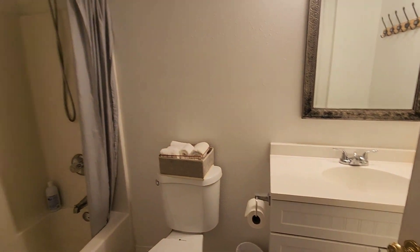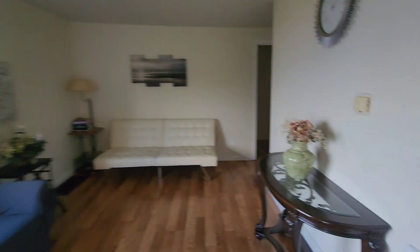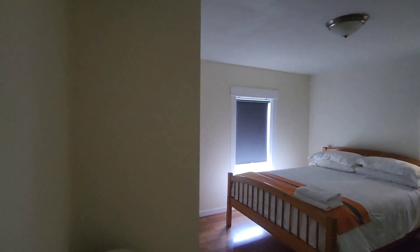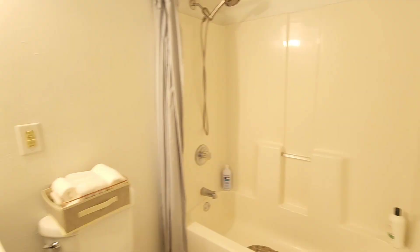Over here is your pool bath. Moving along. I'm guessing this might be an Airbnb. Here is bedroom number two — the light finally just turned on. This is a decent sized room and it has its own bathroom, so a primary bedroom.